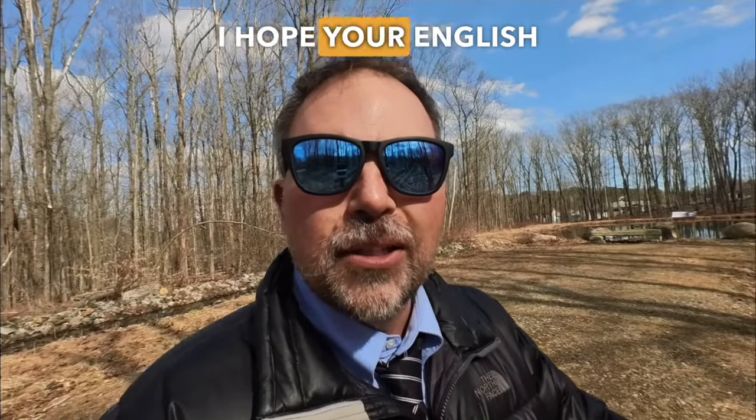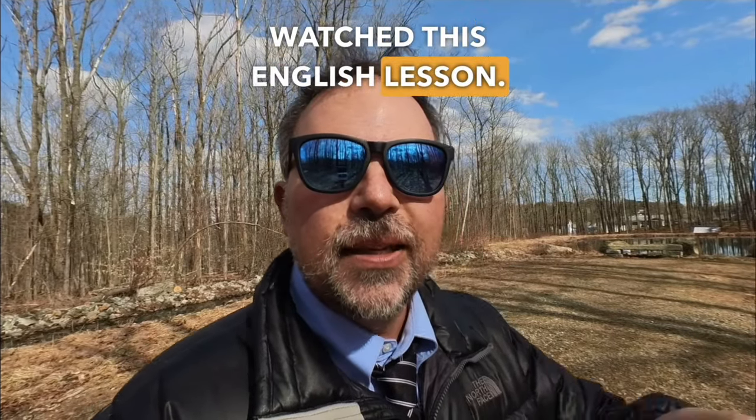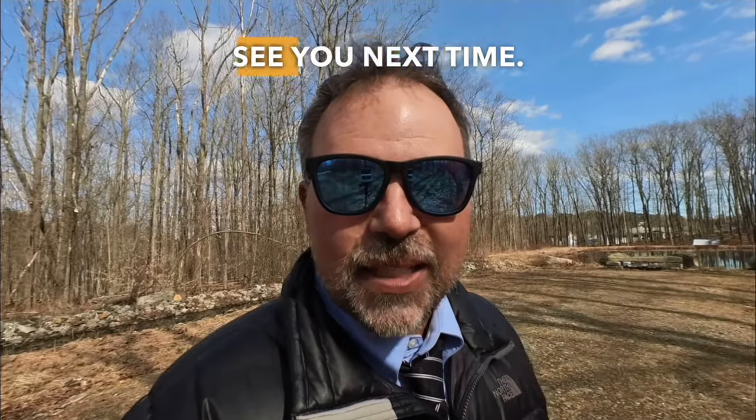I want to thank you. I hope your English is a little bit better now that you've watched this English lesson. If you're looking for more foods, right up there is a playlist with G and M. Thanks so much for watching. See you next time.